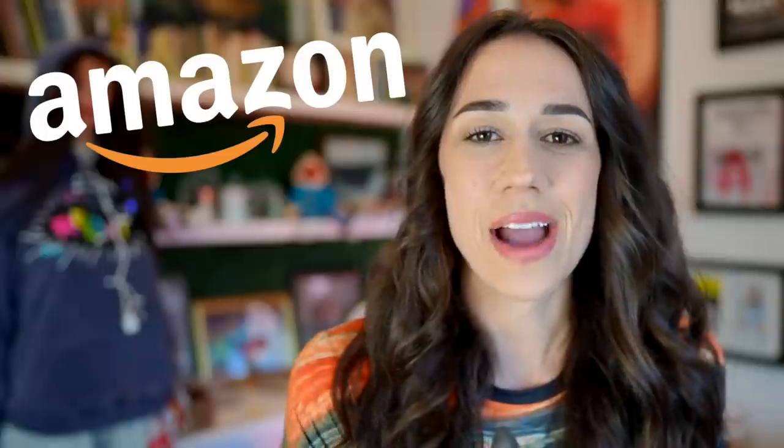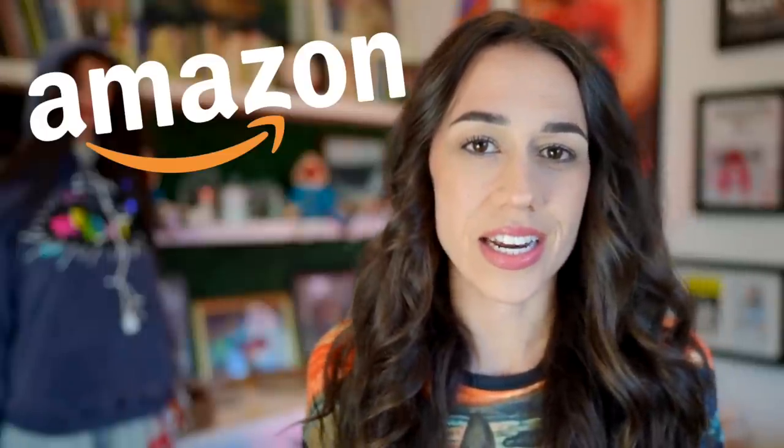Hey everyone, it's me Colleen Ballinger, and today I will be trying out some weird products that I got on Amazon. I've done a lot of Amazon product review videos in the past and I always think they're very fun. I was feeling very depressed about the state of our country the other day, so I needed some retail therapy and decided to go on Amazon and look for weird products that I could buy for summer fun.